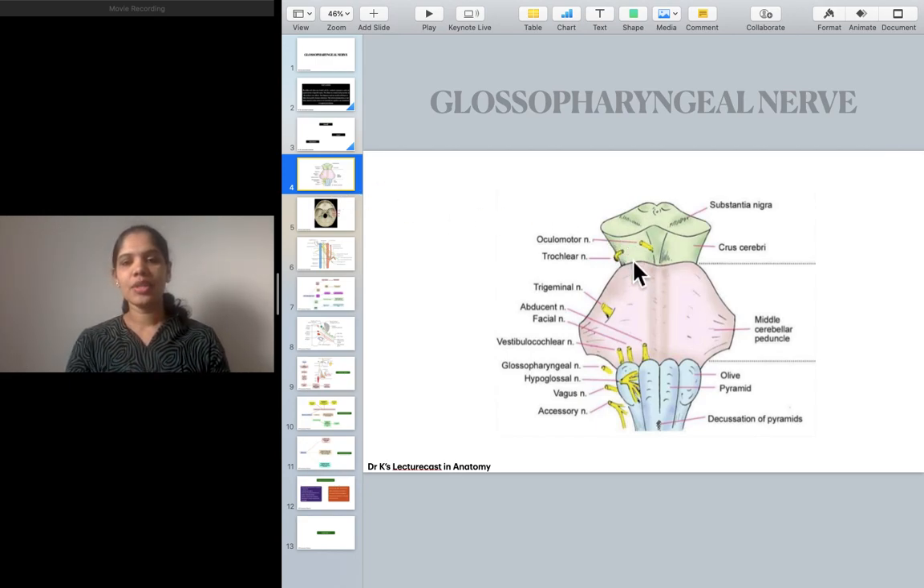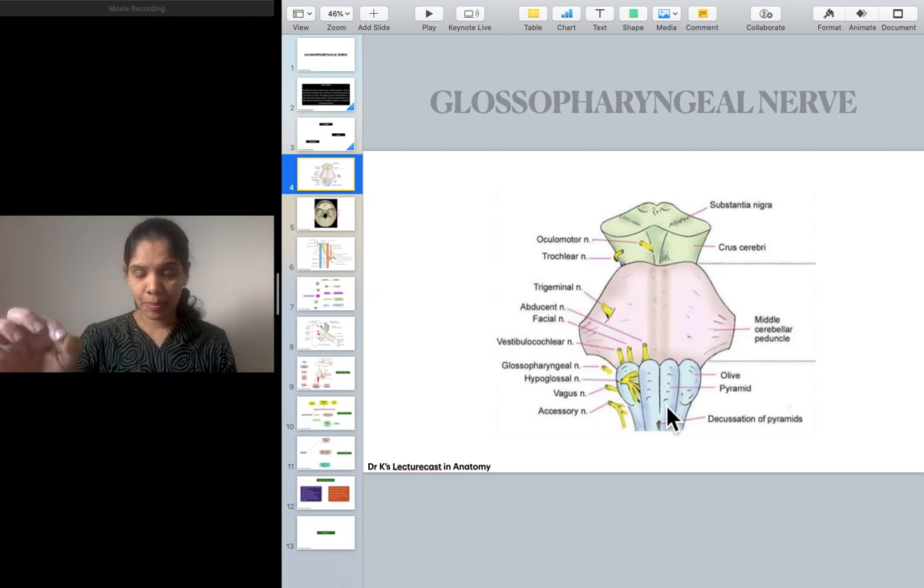The oculomotor and trochlear nerves emerge from the midbrain. The fifth, sixth, seventh, and eighth nerves — the trigeminal, abducent, facial, and vestibulocochlear — emerge from the pons. The last four cranial nerves — glossopharyngeal, vagus, accessory, and hypoglossal — emerge from the medulla oblongata. So whenever there is a spot question about the pons, you should be able to say the five, six, seven, and eight cranial nerves emerge from the pons. Similarly, for the medulla oblongata, you should write the last four cranial nerves.